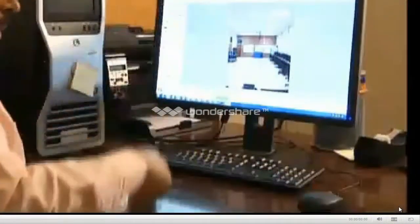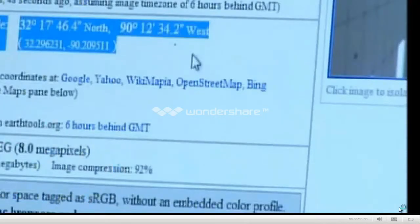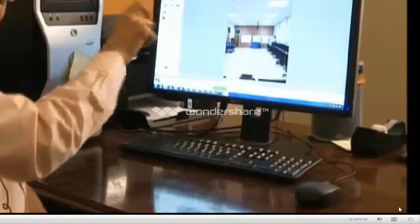Dr. Nataraj and Meganathan shows just how easy it is to pinpoint where a photo was taken. This photo was taken from a smartphone that has GPS enabled on it. What happens is the longitude, latitude, and all the location information gets embedded into the photo as its metadata.